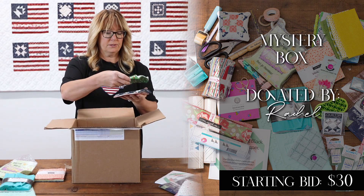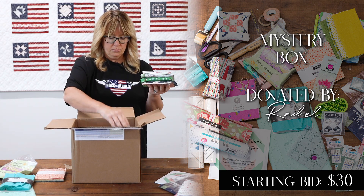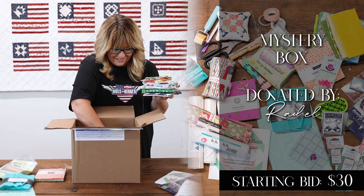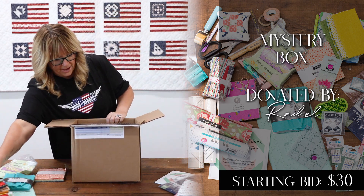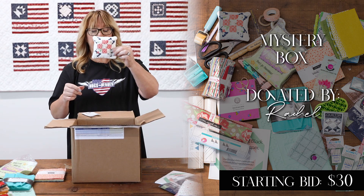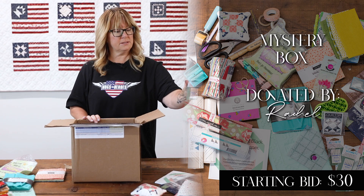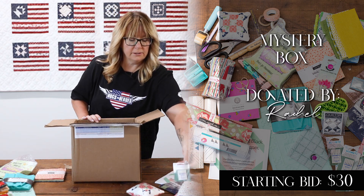More fat quarters — a variety of fabrics, super nice donation in here. More fabric. A pin cushion already made. Microtex needles and more needles.